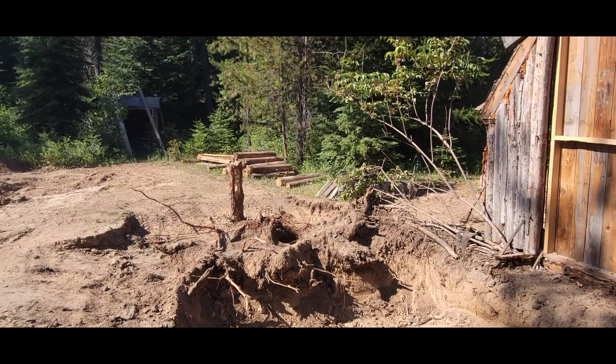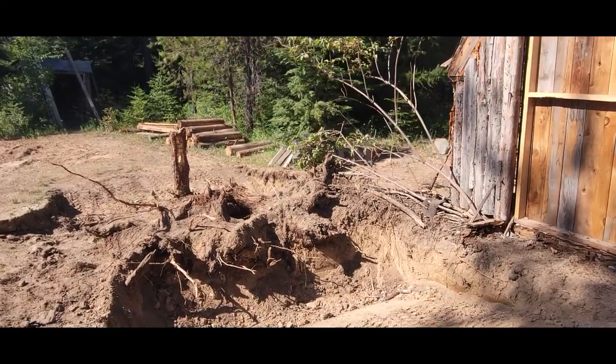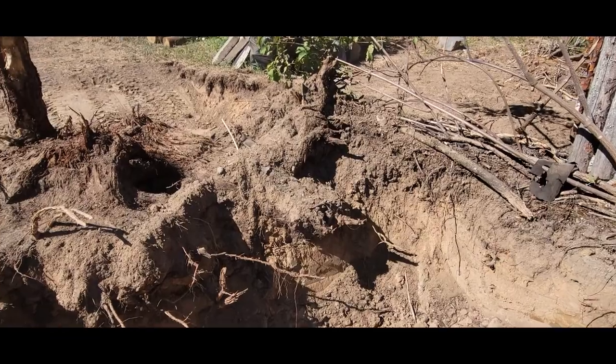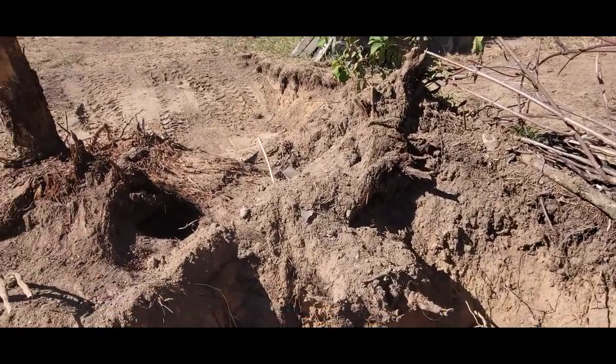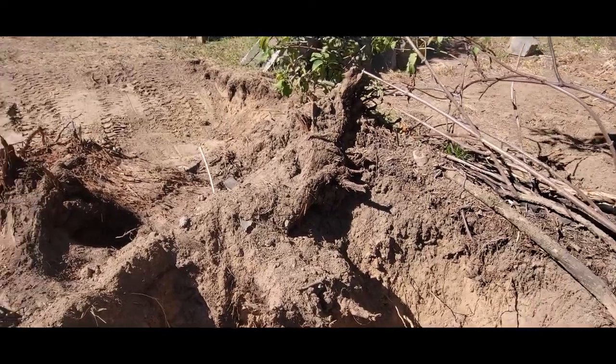Maybe he worked on it for a whole day only to find out that this is a convoluted tree. I guess it just won't let go.